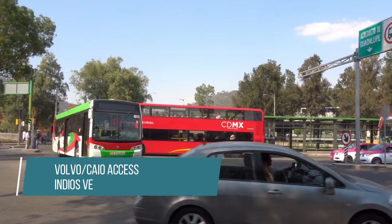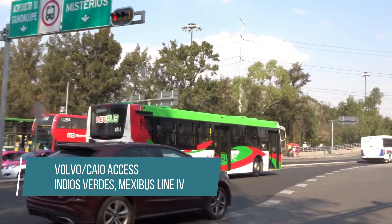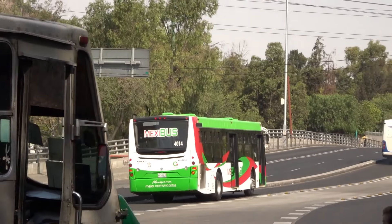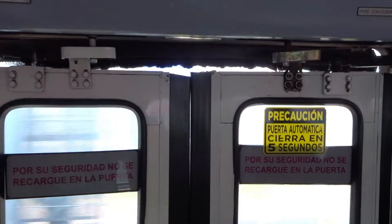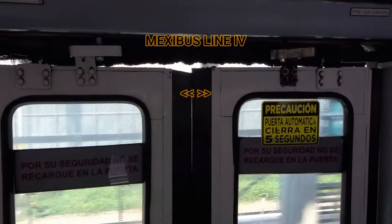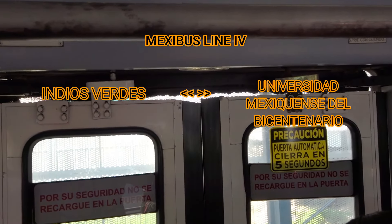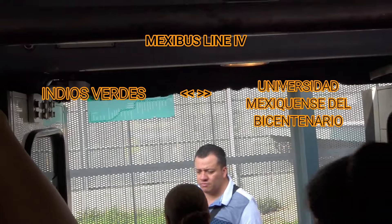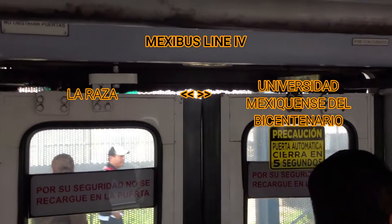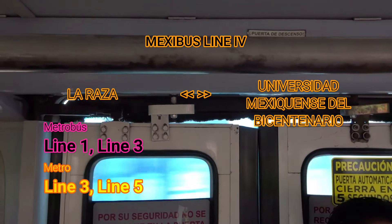This was done on Line 4 from Indios Verdez to Ecatepec due to extensive construction delays in the lower section of the line in Ecatepec and Tlalderpatla. Even though construction started in 2014, significant completion occurred in 2021, with the line operating from Indios Verdez to Tecamax. As of early April 2024, Mexibús Line 4 extends down to La Raza, which is also served by MetroBús Lines 1 and 3 and Mexico City Metro Lines 3 and 5.